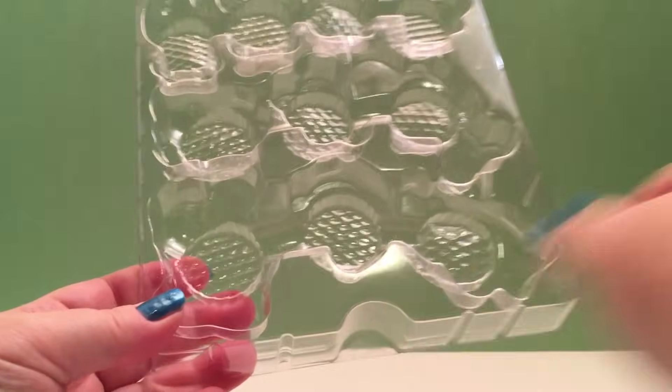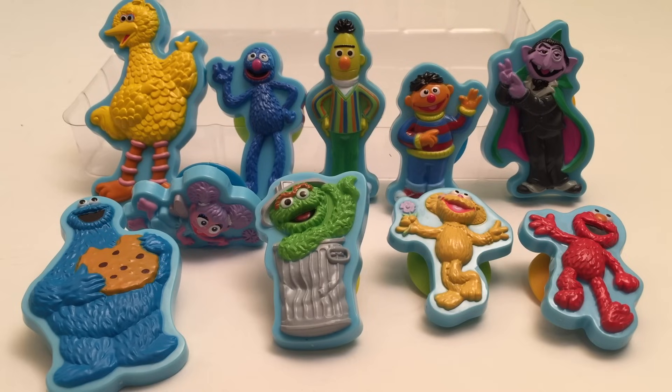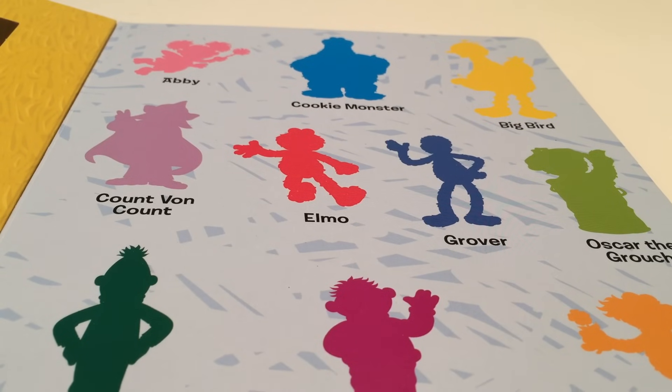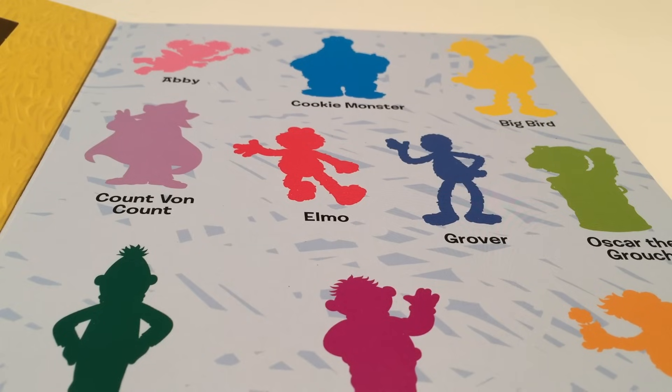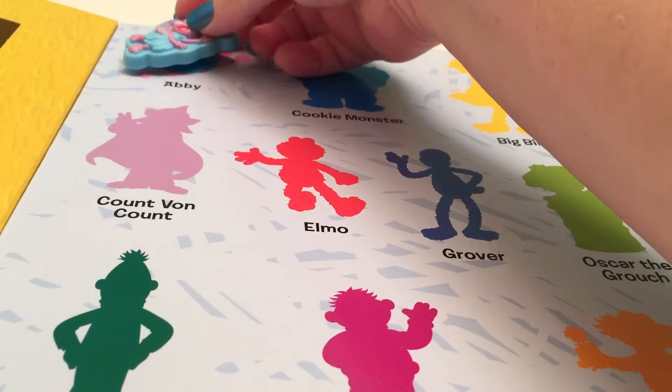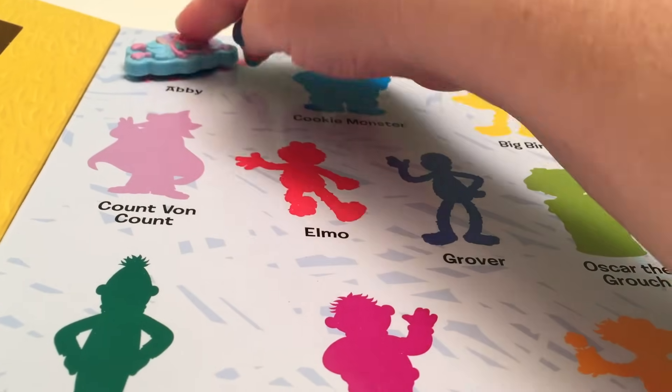Cookie! And there's the gang from Sesame Street! Let's start our activity book! First we're going to match our suction cup characters with the characters on the page. We're going to start with Abby! Abby is a three-year-old fairy in training, and she thinks learning is magical!